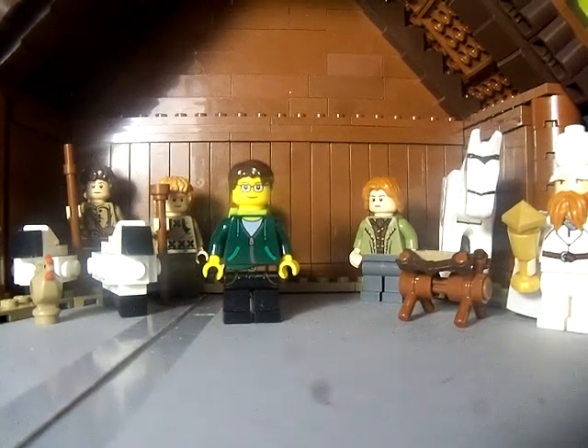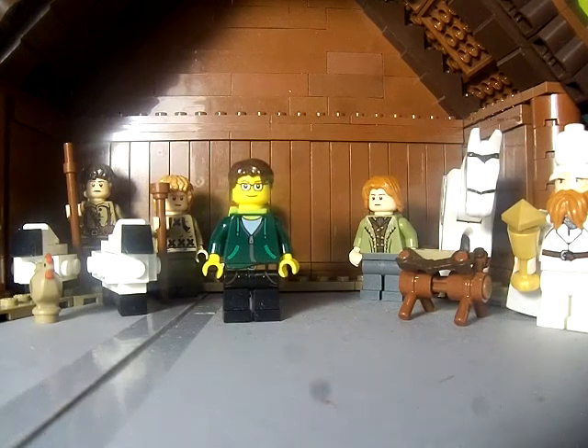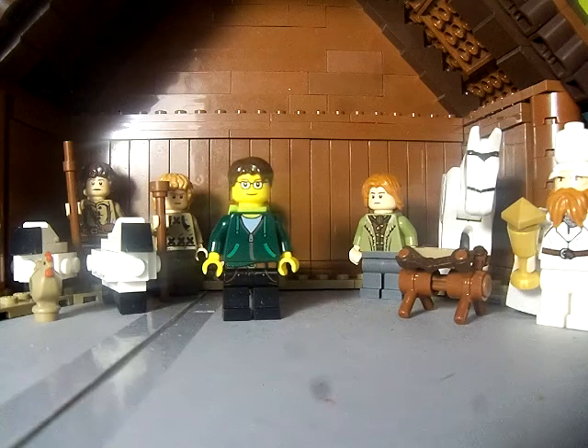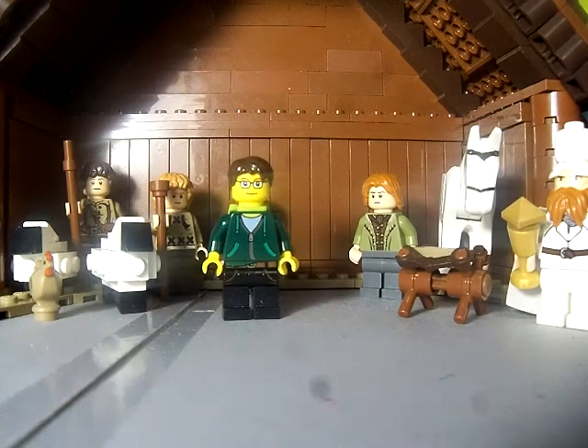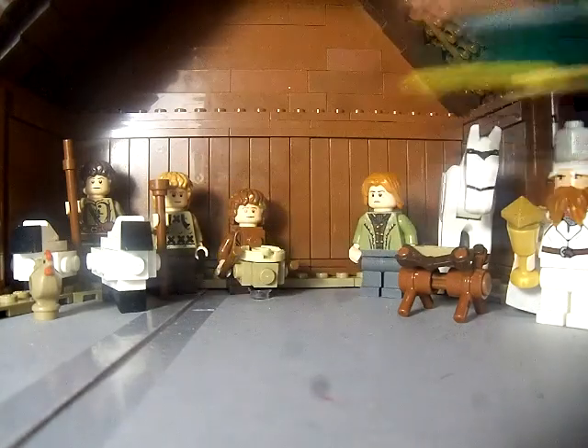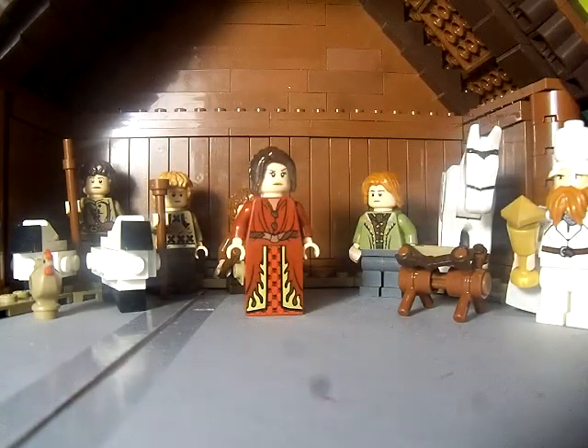Hello YouTube, this is BenTheBreakBuilder here with another video. Today I've got day 12 of my LEGO Nativity Advent Calendar. It is Innkeeper's Wife.